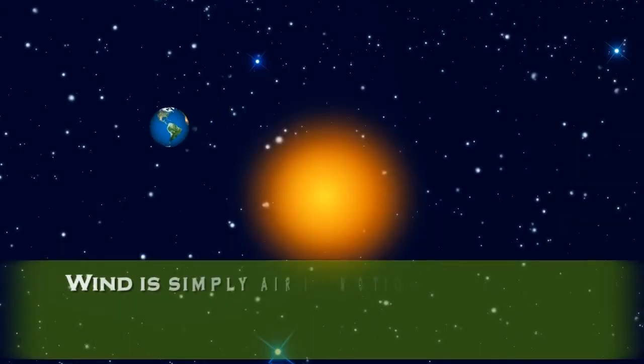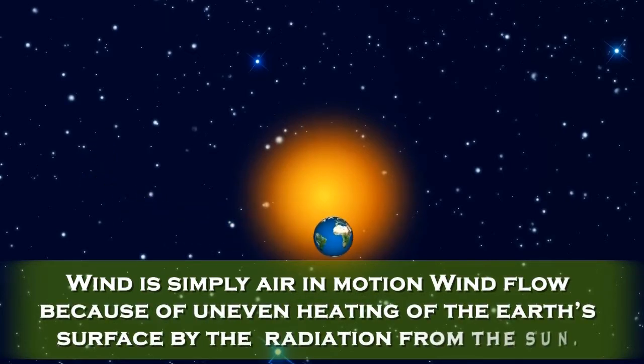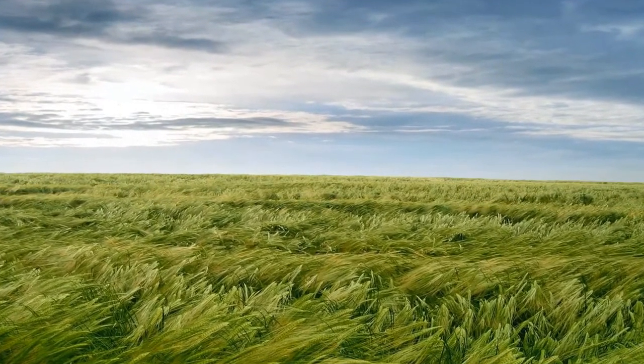Wind is simply air in motion. Wind flows because of uneven heating of the earth's surface by radiation from the sun. Wind energy is the kinetic energy associated with the movement of atmospheric air.